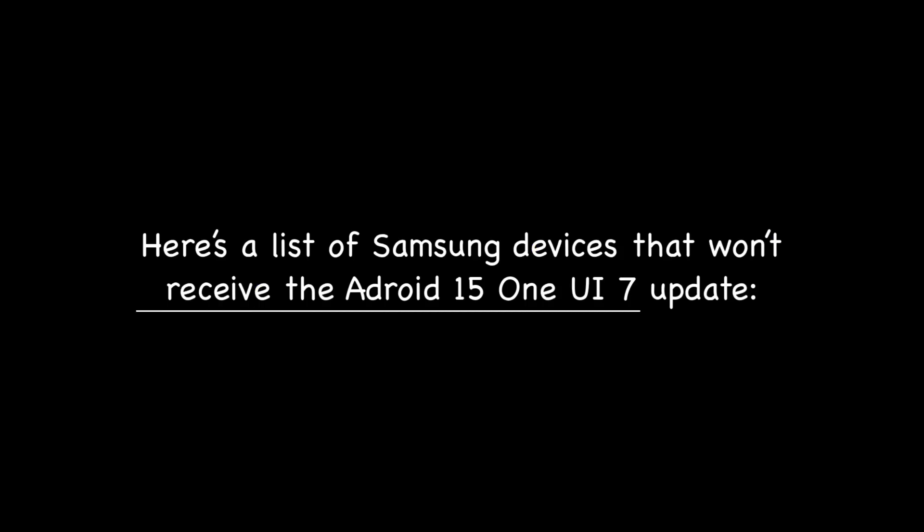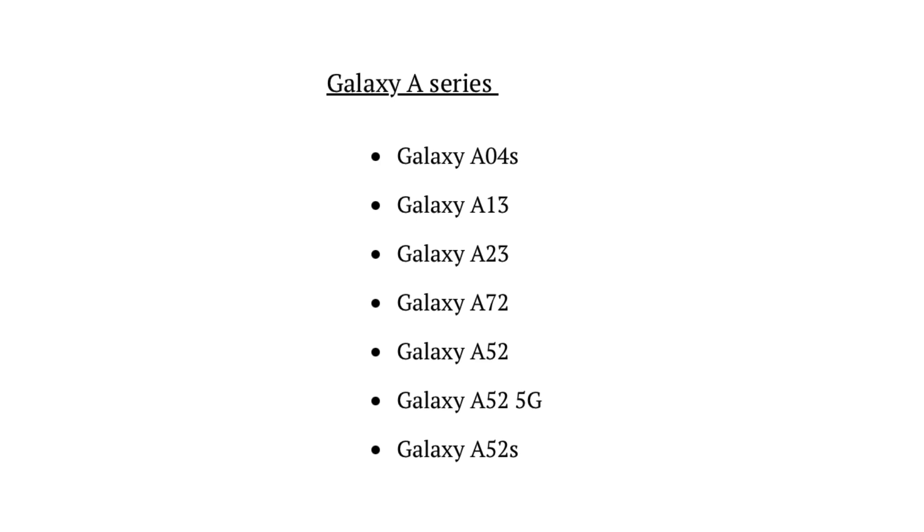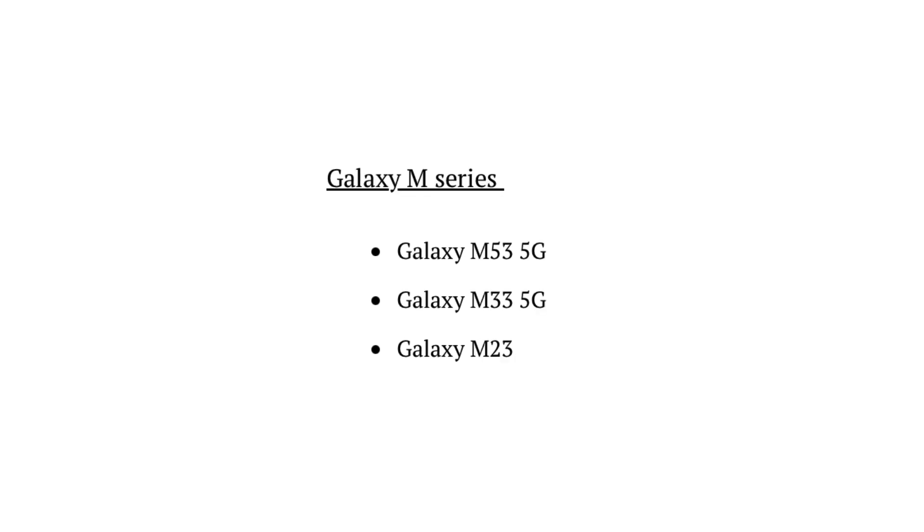Here's a list of Samsung devices that won't receive the Android 15 One UI 7 update: Galaxy S series, Galaxy M series, Galaxy M23, Galaxy F series, and Galaxy F23.